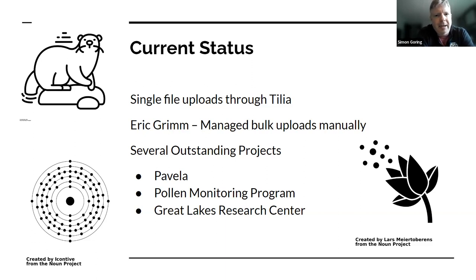In the past, Eric really managed these bulk uploads himself, doing manual exports of large sets of data. I've had to take that over, but it's slow — I obviously don't know as much as Eric did. There are a few outstanding projects where we have data in hand and it's just slow getting things up: Pavela, the pollen monitoring program for Europe, and the Great Lakes Research Center.